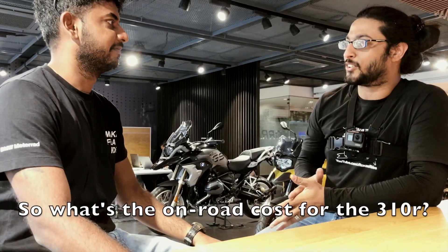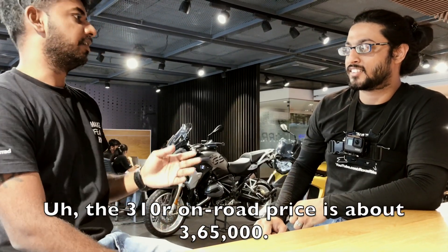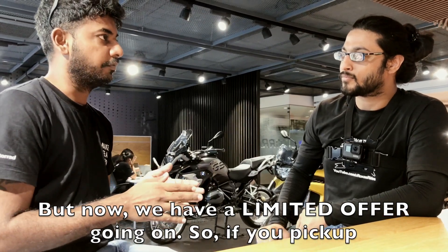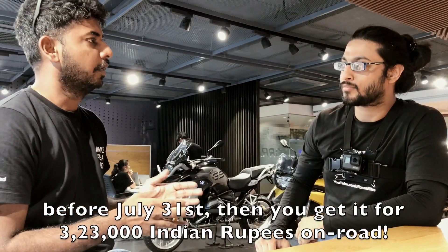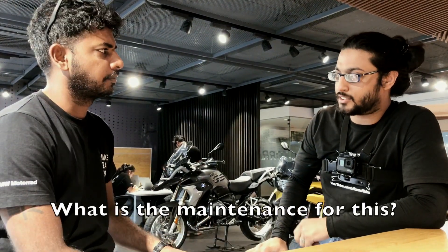So what's the on-road cost for the G310R? The G310R on-road price is about $365,000, but now we have a limited offer going on, so if you pick it up before July 31st then you get it for $323,000 on-road. What is the maintenance for this?